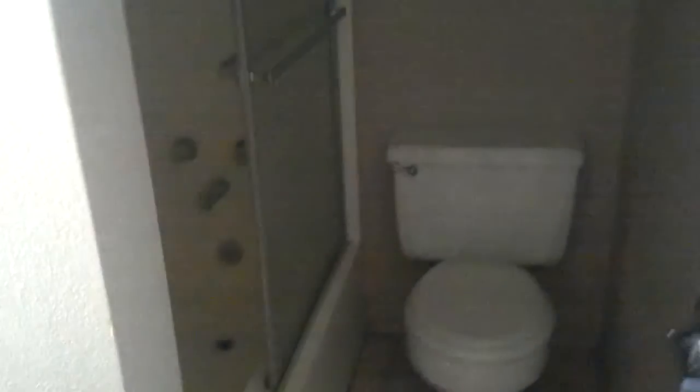From here you walk down the hallway, and on the left side is a bathroom. It needs to be refinished in my opinion, but it is a full bath. It needs some tiles replaced.